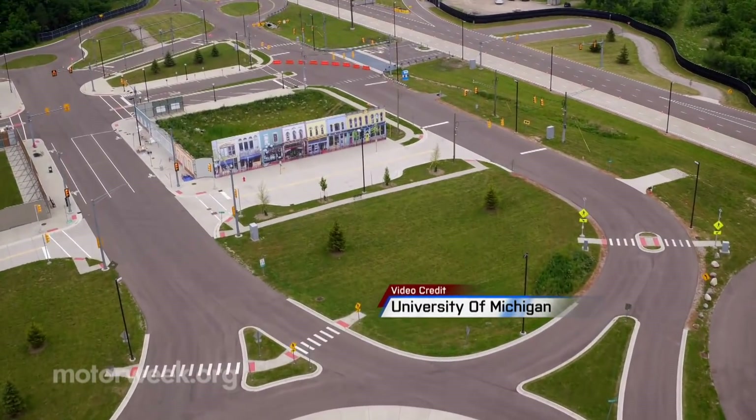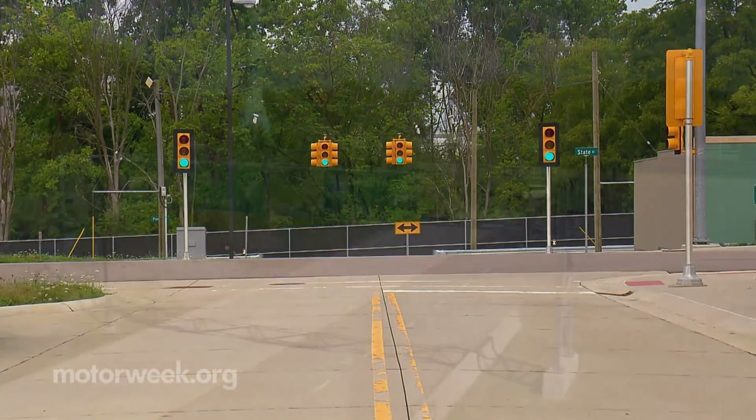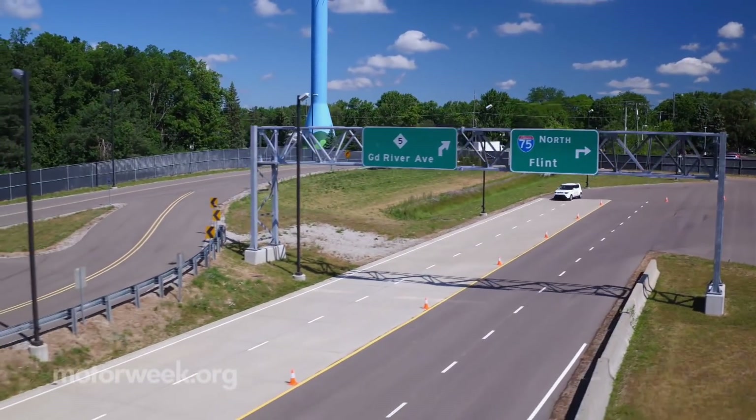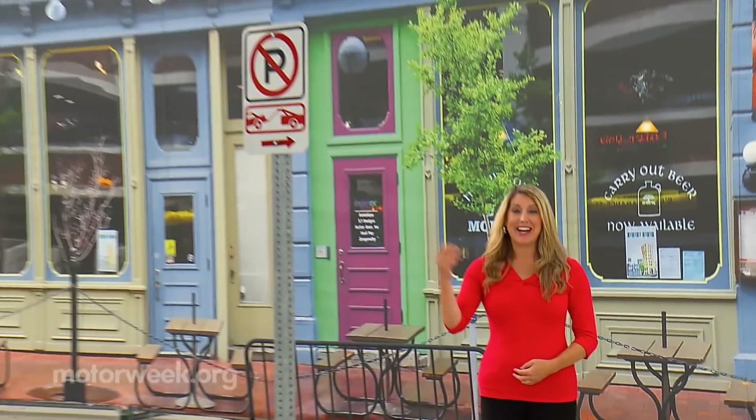M-City is unique, designed to test connected and automated vehicles. It's the only facility of its kind in the world. It almost looks like a scene out of a movie, and that's exactly what it's supposed to look like. It's supposed to replicate a real city, complete with traffic lights and street signs.